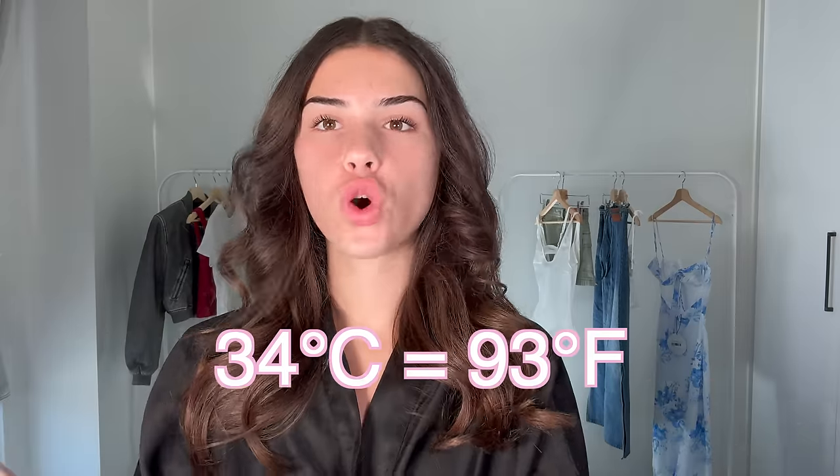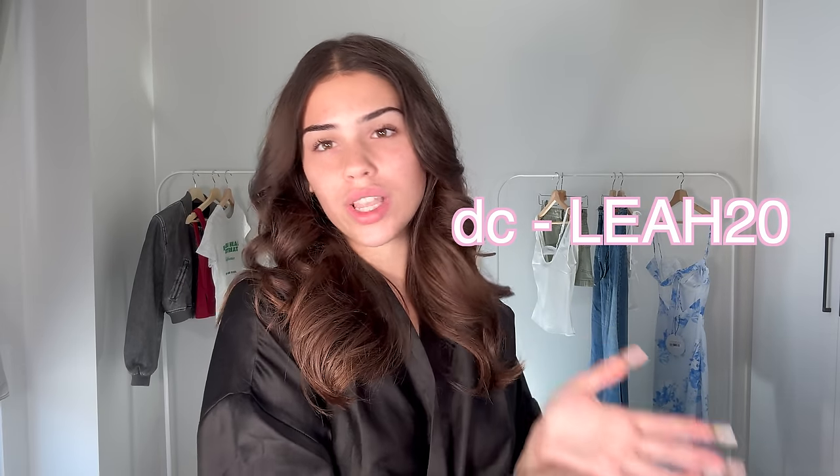It's going to be about 34 degrees today, so I'm super excited — this is my peak weather. I know most people think that's way too hot, but I love it. Today my wardrobe is sponsored by Princess Polly. I've been wearing Princess Polly for years and years, and if you guys want to shop, you can use my discount code leah20 for 20% off.